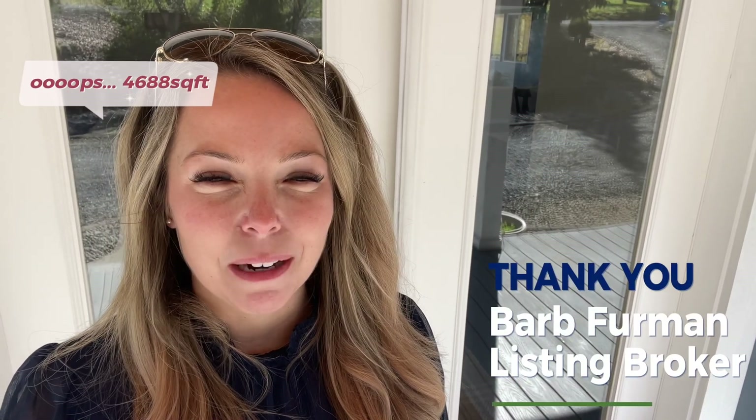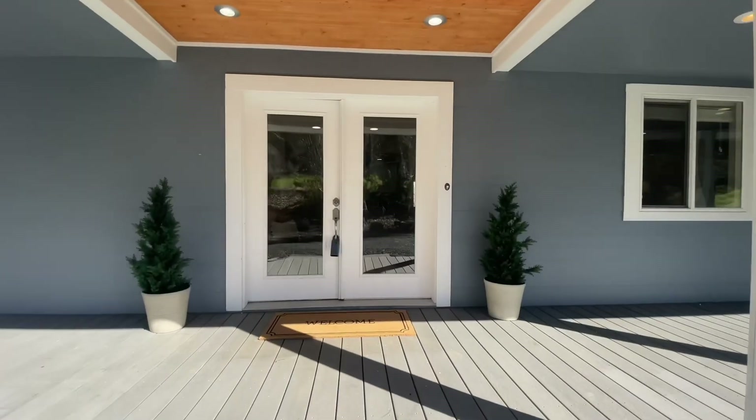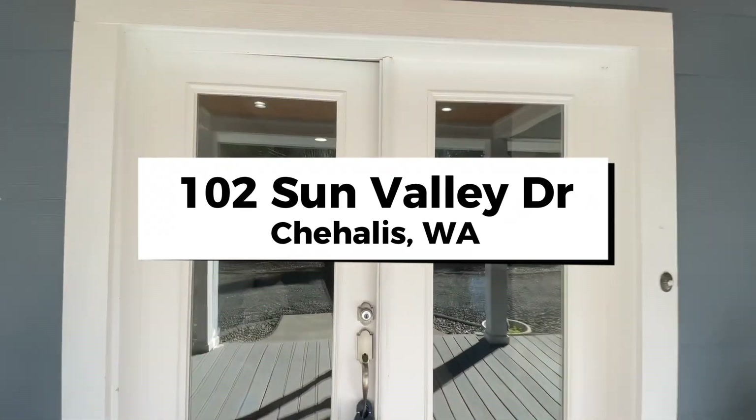Hey there guys, I'm Jessica Kerker, your local Lewis County Realtor with Olympics of the Bees International Realty, and today I'm here to show off this stunning home located at 102 Sun Valley Drive in Chehalis, Washington. This home has four bedrooms, two and a half bath, 4,866 square feet and about 2.5 acres of land. Let's go ahead and take a look around and see what you guys think.